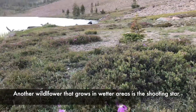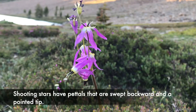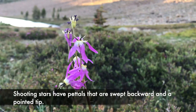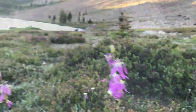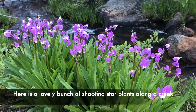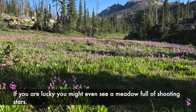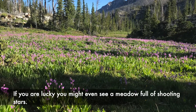Another wildflower that grows in wetter areas is the shooting star. Shooting stars have petals that are swept backward and a pointed tip. Here is a lovely bunch of shooting star plants along a creek. If you are lucky, you might even see a meadow full of shooting stars.